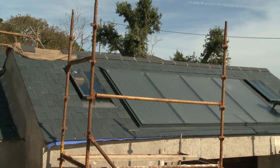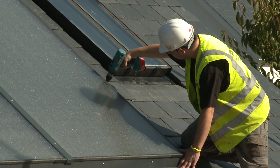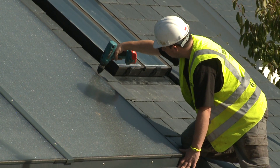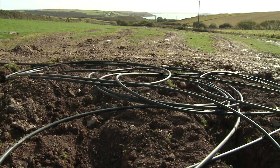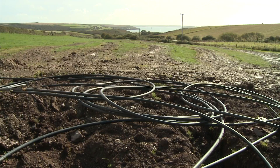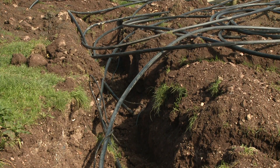They're setting about saving energy at Philbeach Farmhouse in the Pembrokeshire Coast National Park. Solar panels are being installed on the roof and in a field nearby. More than half a mile of piping has been buried to harness natural heat from under the ground.